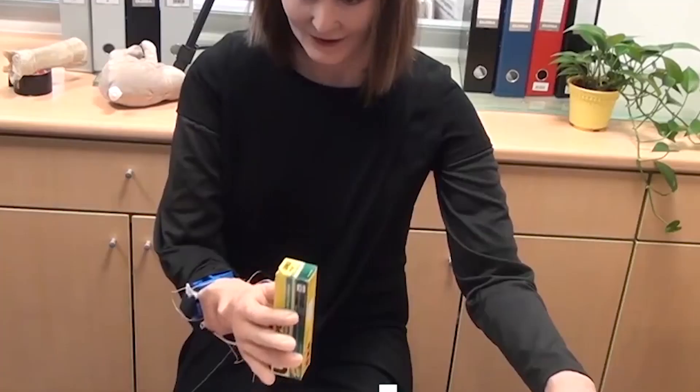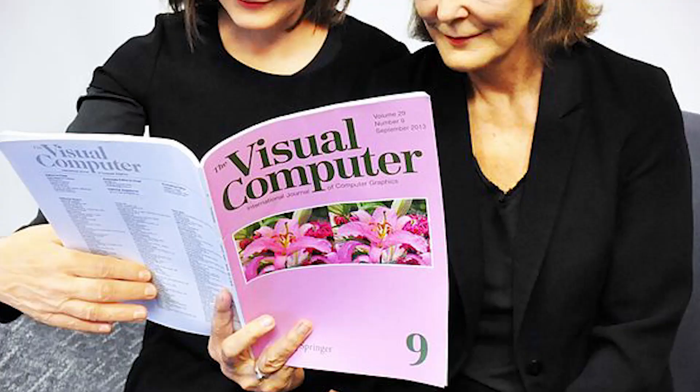Nadine's advanced capabilities make her an ideal fit for her role as a receptionist at AIA Singapore, where she can provide a personalized and intuitive experience for visitors. She can greet people by name, remember their preferences, and engage in natural conversation that puts them at ease. In the future, we can expect to see more robots like Nadine taking on a wide range of roles in different industries, transforming the way we live and work.